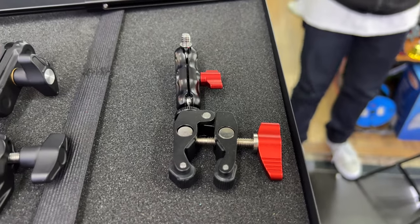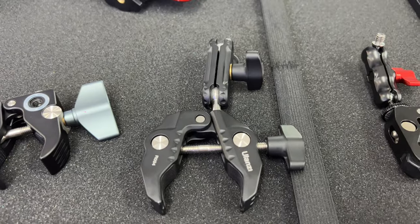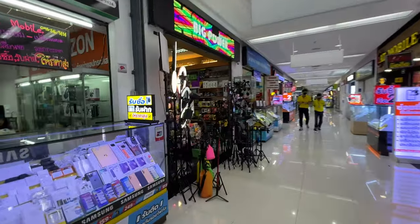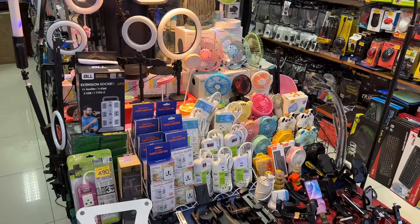If you're looking for any little pieces for cameras, holders, or tripods, you've got to come here — it's definitely the best place. No shortage of cell phone stores and camera stores here. There's just a ton of different things.